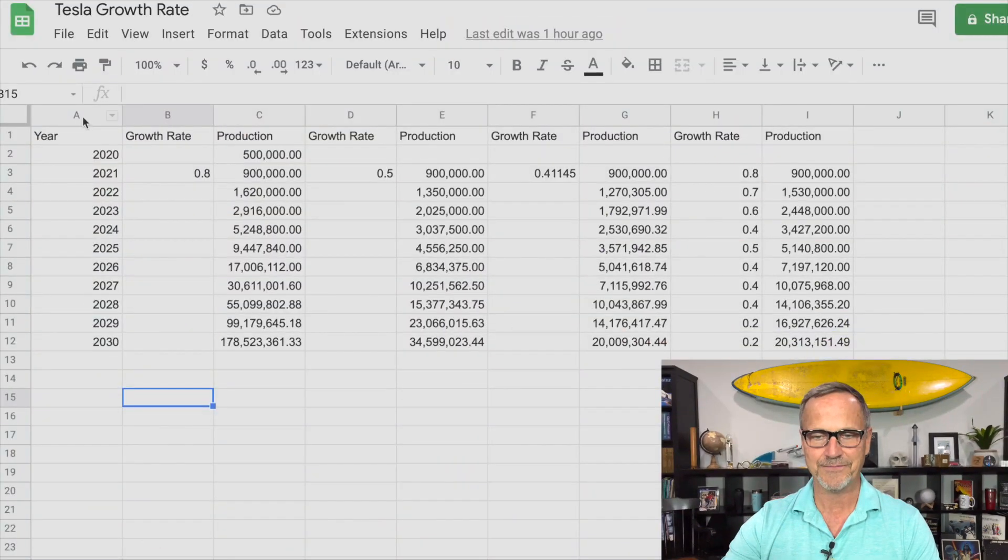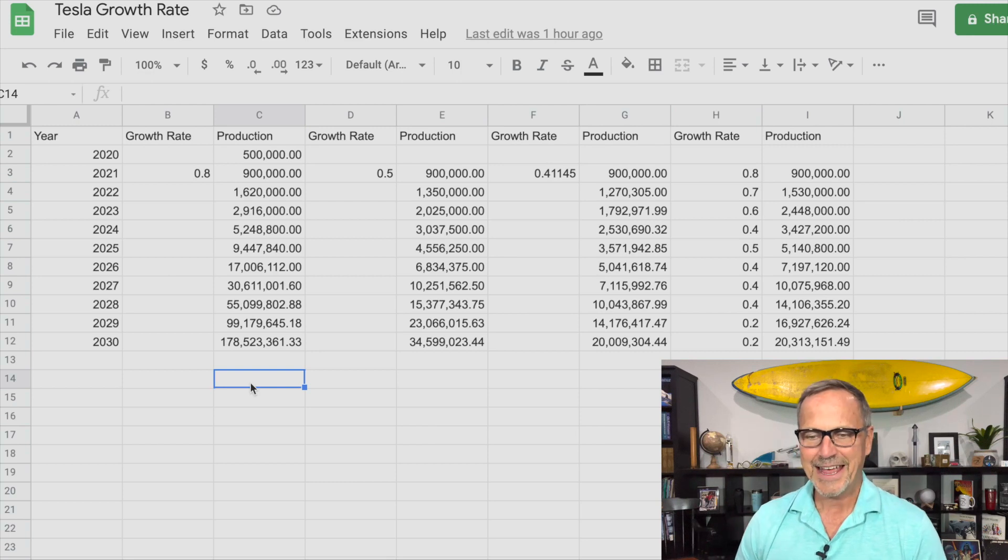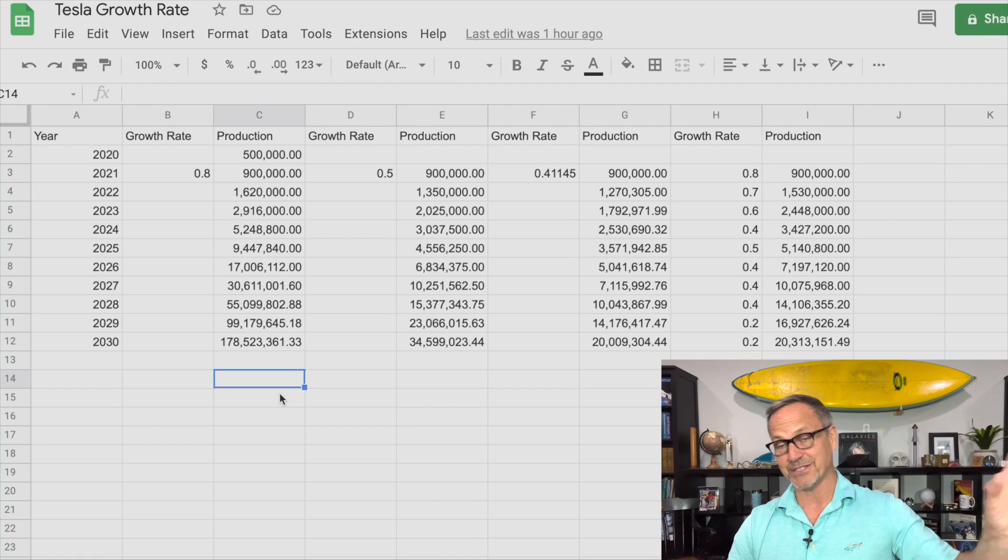Column A here is the years 2020 through 2030. Then I have production rates with the current rate of growth. There were about 500,000 vehicles produced last year. There's about 900,000 predicted for this year — that is an 80% growth rate. That's pretty outrageous. And so you can see if we stick with an 80% growth rate, we will end up with 178 million cars produced in 2030. That is absolutely not going to happen.